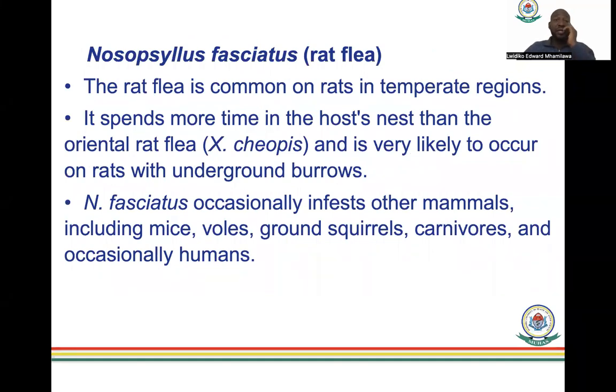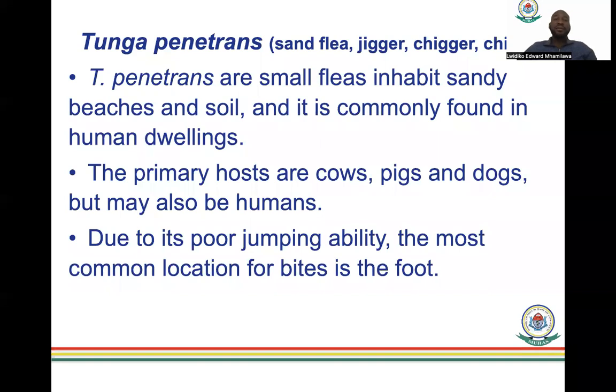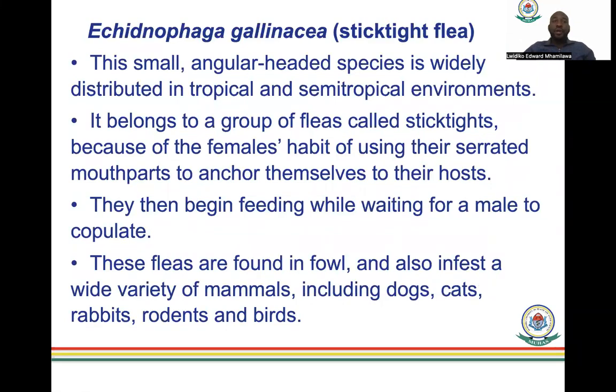Nosopsyllus fasciatus is another rat flea, but it spends more time in the host's nest rather than on the skin, unlike the oriental flea. It very likely occurs on rats in underground burrows, and occasionally infests other animals including mice, ground voles, carnivores, and occasionally humans. Tunga penetrans is a small flea that inhabits sands, beaches, and soils, commonly found in human dwellings. Primary hosts are cows, pigs, and dogs, but it may also affect humans. Due to its poor jumping ability, the most common bite location is the foot.